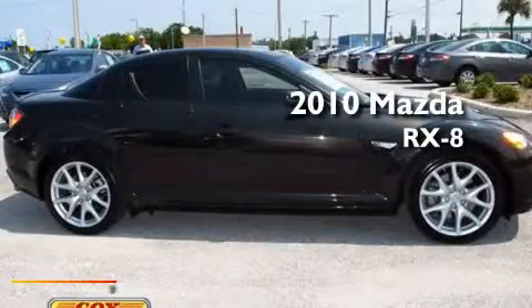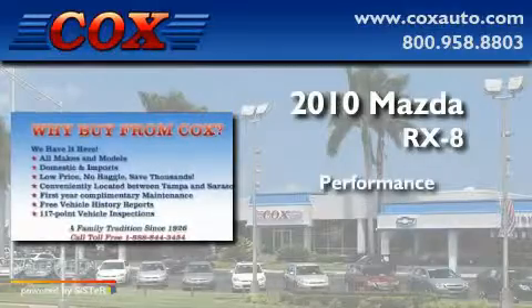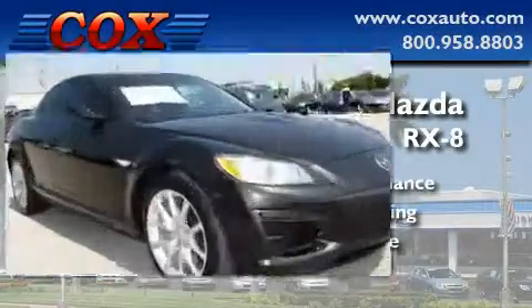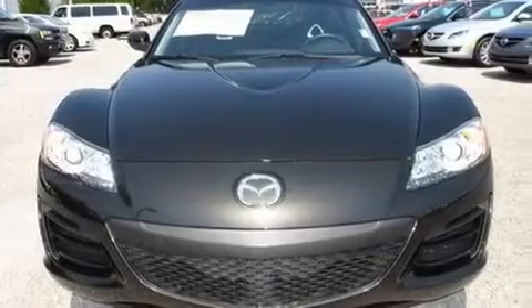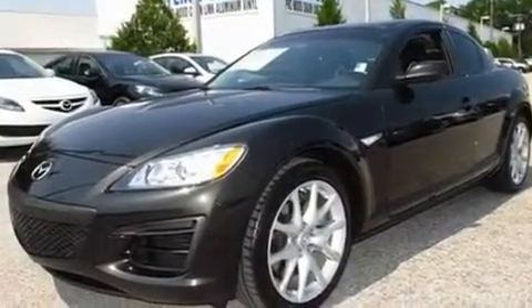This is a 2010 Mazda RX-8. Its top features include heater vents for rear seat passengers, cruise control, a rear window defroster, a CD player, and a leather wrapped steering wheel.